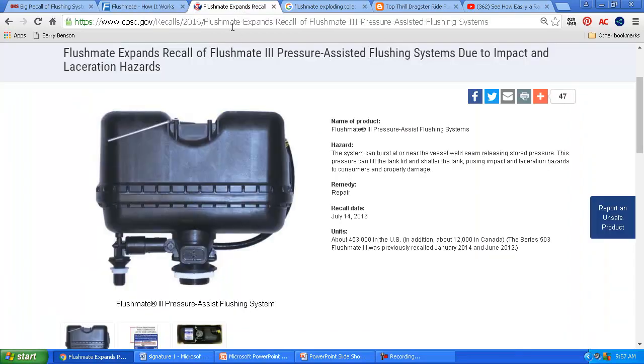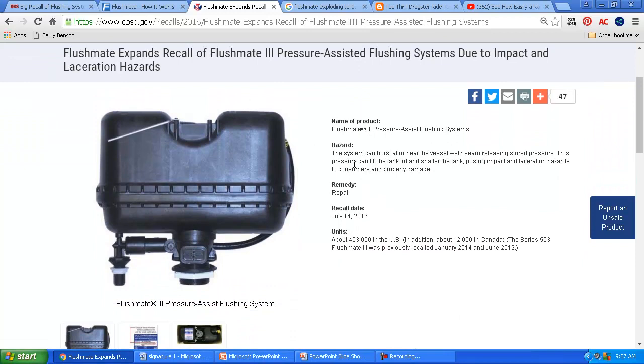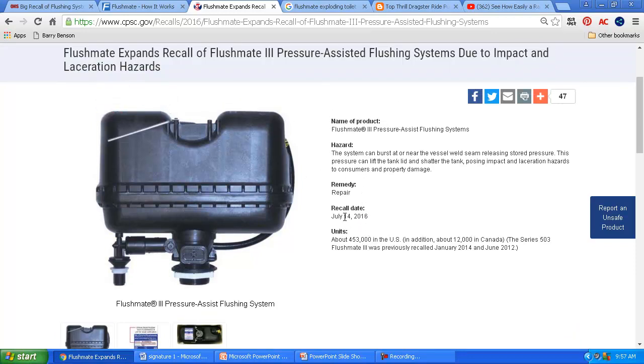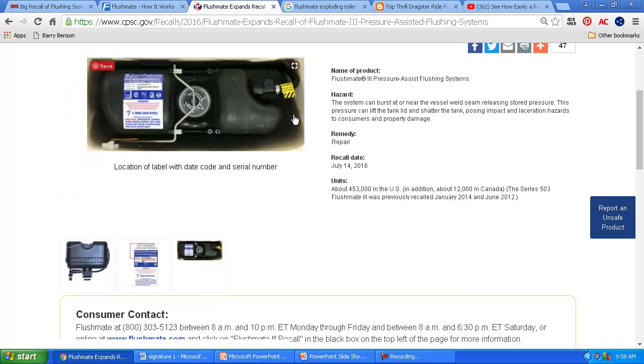Here is the Consumer Product Safety Commission website. I did a search on FlushMate, and it looks like this recall started actually July 14th, 2016, and they expanded it — probably to include more serial numbers. Here's a side view of that vessel where you can see the water inlet, water goes around here into the top, and the discharge is where water comes out. In the top view you can see the water line coming around, and there's a valve in the middle — when you pull the handle it pushes down on the valve, causing the flush action.